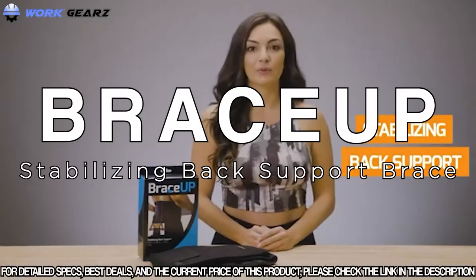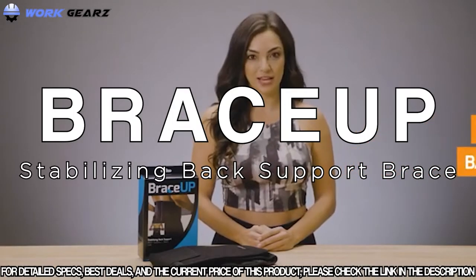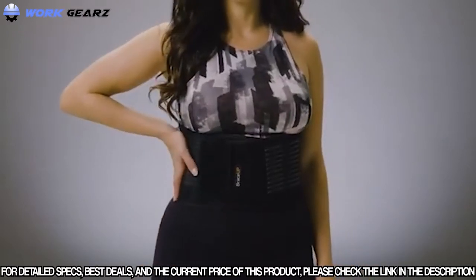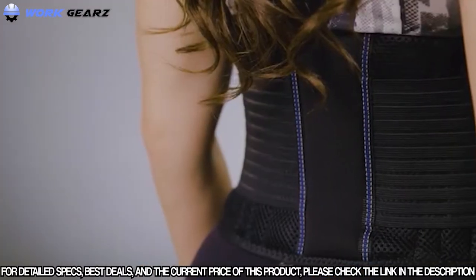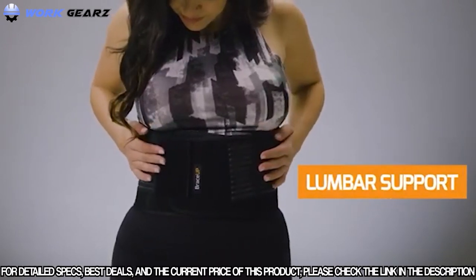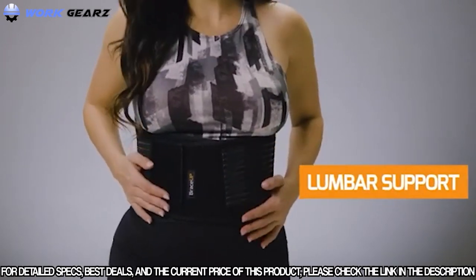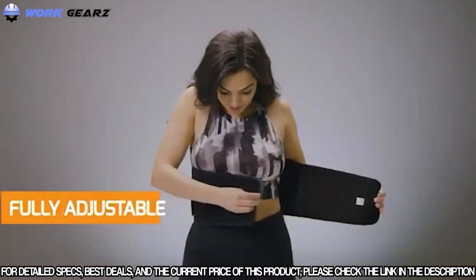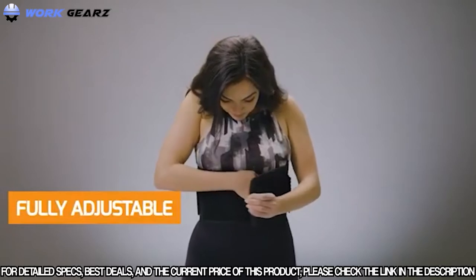First is the Stabilizing Back Support from BraceUp. Back pain can be debilitating and ruin your daily productivity. This brace gives you full lumbar support with full range of movement to get back to your routine. It's perfect for everyday use, heavy lifting, high intensity workouts, and everything in between. The support is super easy to put on and take off.